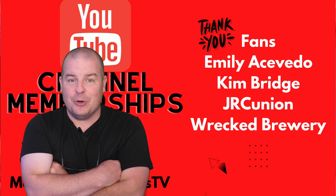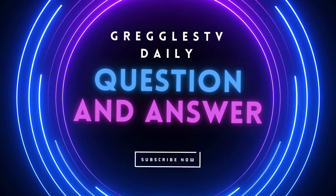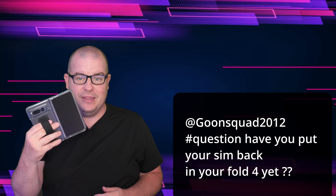Without further ado, let's jump into our Q&A. GoonSquad's asking if I've put my SIM card back in my Galaxy Z Fold 4. Nope. My main phone is my Pixel Fold. It has been since the day it came out and I will not be putting it back in the Galaxy Z Fold 4 unless I break this one.